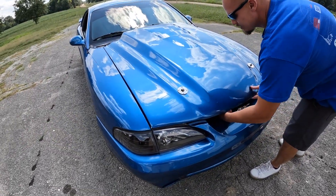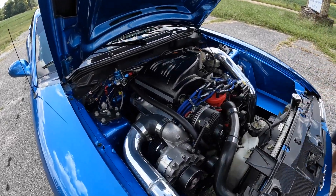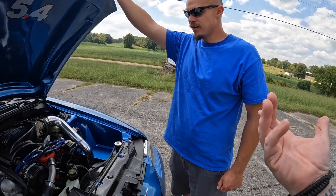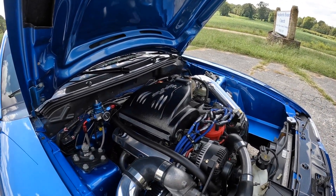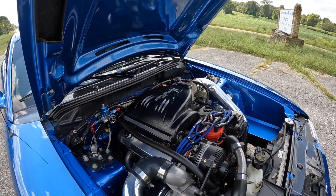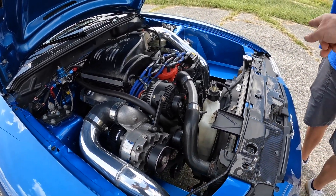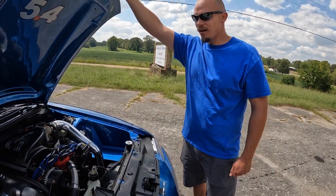When I said we weren't playing today, we're not playing. Man, this is bad. So it's a 331 — yes sir — stock block but the block's girdled, so she's a little extra beefy. Edelbrock heads, and of course a TFSI intake — this is a V2 with the air-to-air conversion. How hard was that? It wasn't too bad.